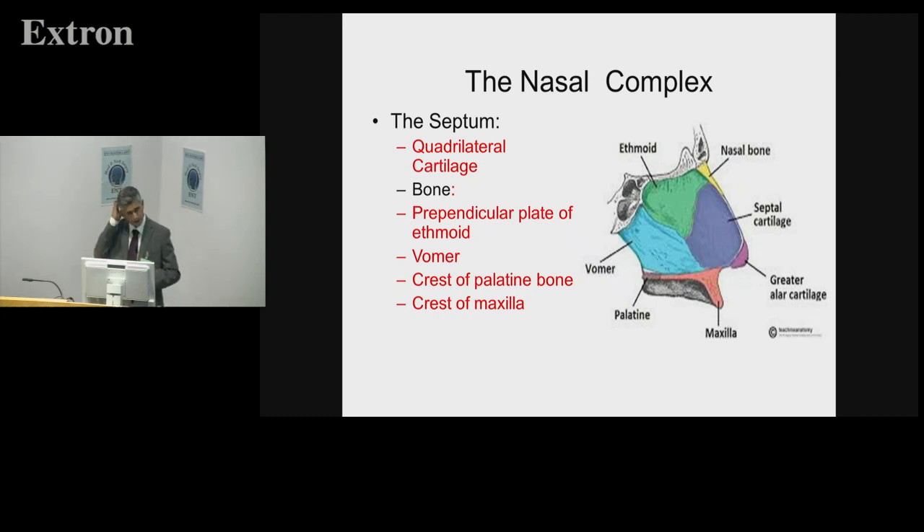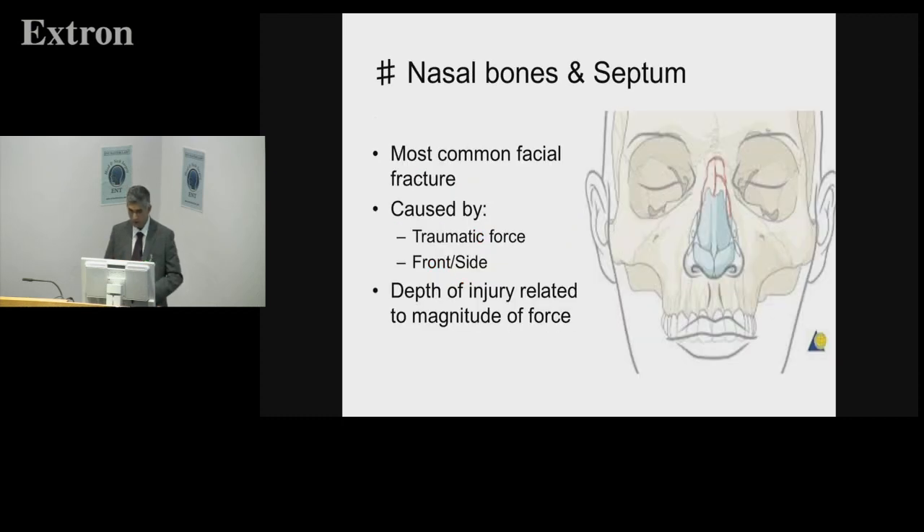If you look at a desiccated skull — I looked at one at the Dohns exam in London just a couple of weeks ago — you find the bony part of the septum is not insignificant; it's actually quite large. When you're doing a septoplasty you often think it's a thin plate of bone, but the perpendicular plate of the ethmoid and the vomer form a rather large shelf of bone. So when you get nasal trauma, fracture of the nasal bones with some injury to the septum is common.